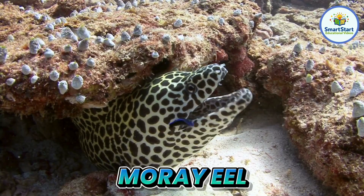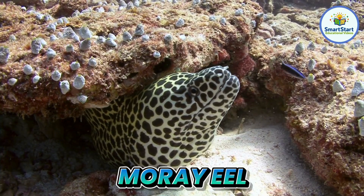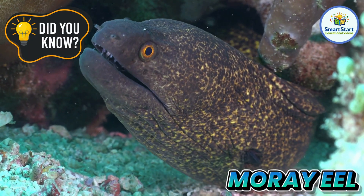This is a moray eel, a long twisty fish that likes to hide in rocks. Moray eels open and close their mouths to help them breathe.